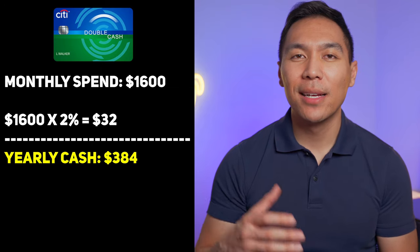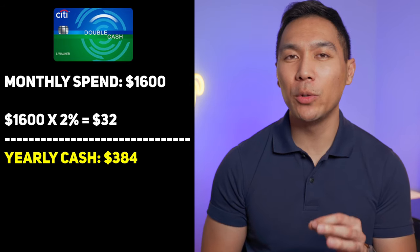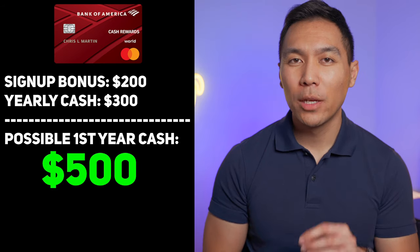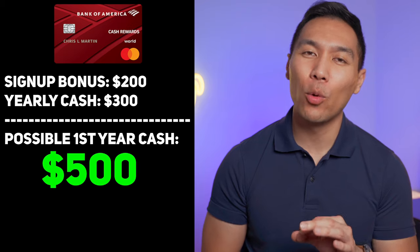Of course this number may change if you have a larger balance with Bank of America or switch categories each month when you know you have a large expense. Within the first year the Bank of America card will still outperform the Citi card due to the $200 sign-up bonus, giving you about $500 cash back in year one. But if you keep both cards for multiple years, the Citi Double Cash Back card will outperform the Bank of America card by far.